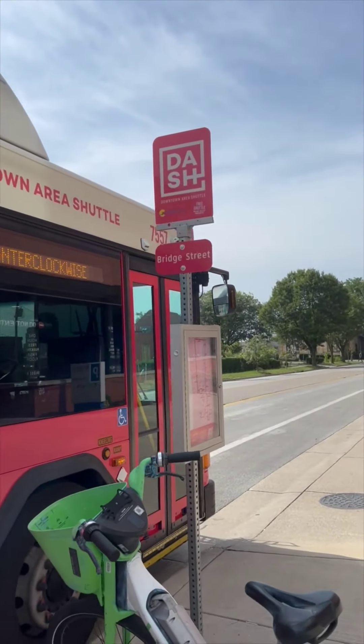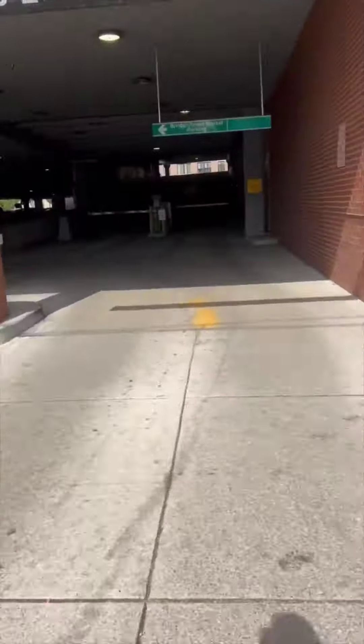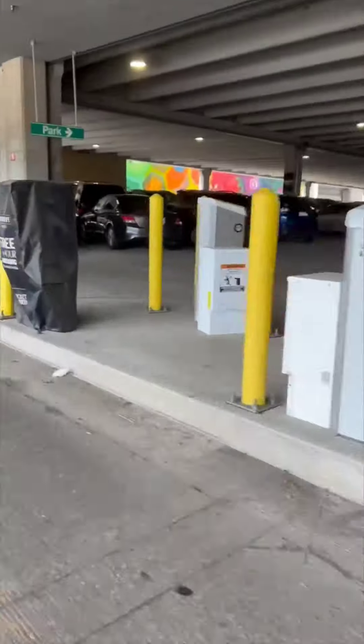Oh wait, actually we're already here. That was quick! Okay, well, thank you bus driver, I really appreciate it. Now we'll go inside and get some shopping done, maybe get some lunch.